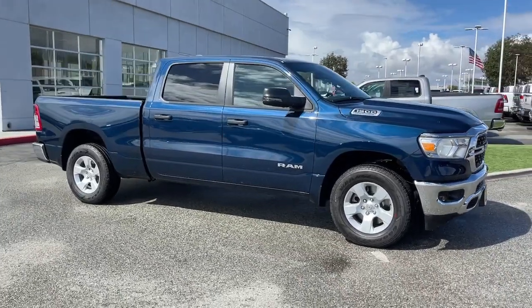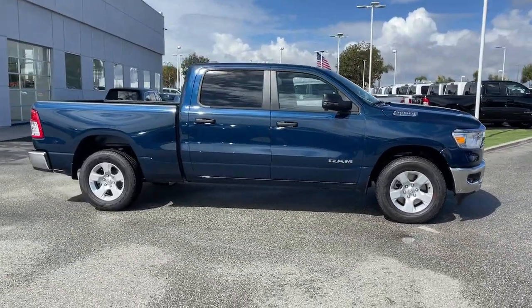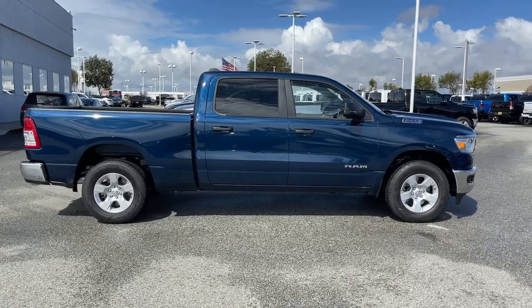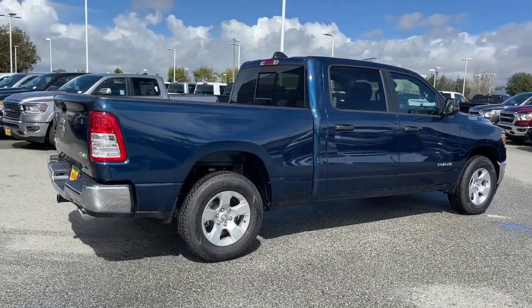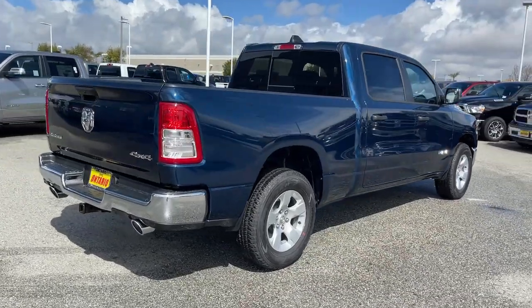Look no further than the 2023 Ram 1500. The Ram 1500 delivers gritty towing capability, passenger-focused comfort and safety features, and surprising fuel efficiency.